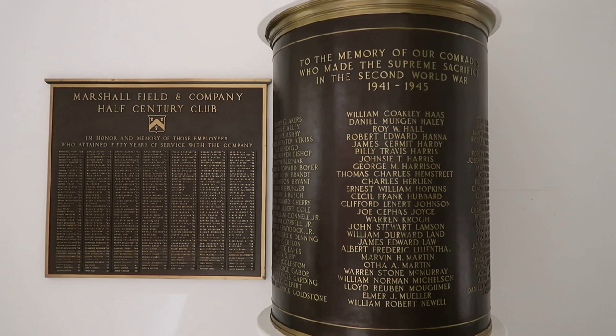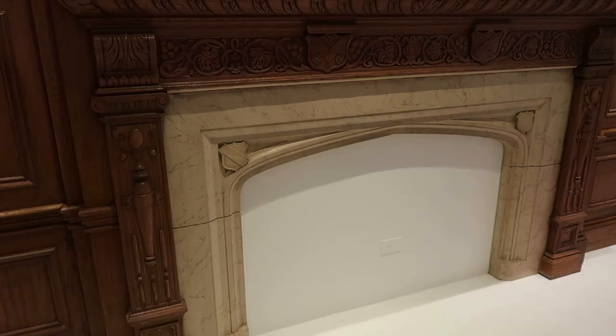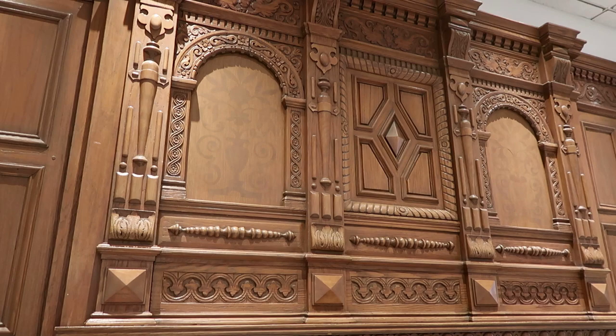This is a World War II memorial plaque that used to adorn a column downstairs. This is a recreation of the Norman Rockwell Saturday Evening Post cover of a man setting the Marshall Fields clock. And this is a boardroom panel that was created in 1603 for the Great House at Whitehall during the reign of James I, later bought by Marshall Fields for the store in the 1920s.